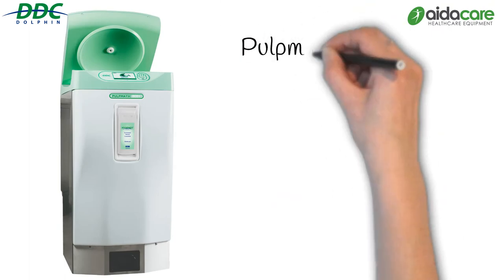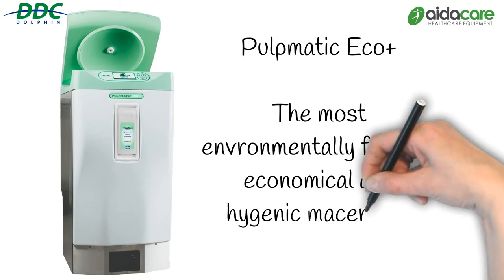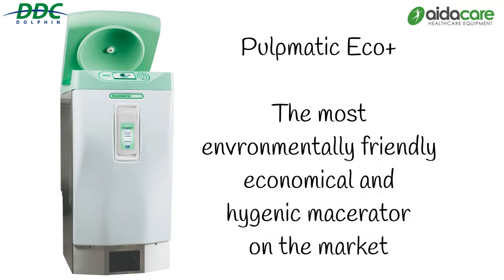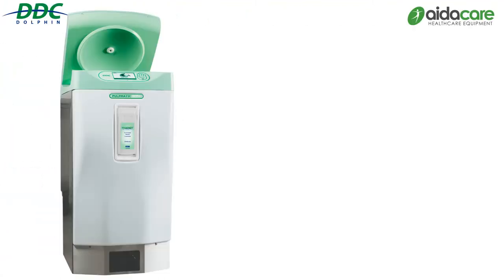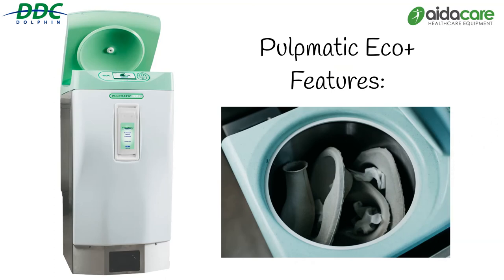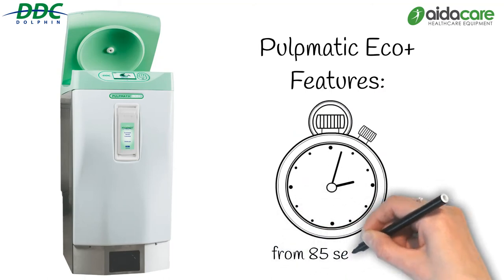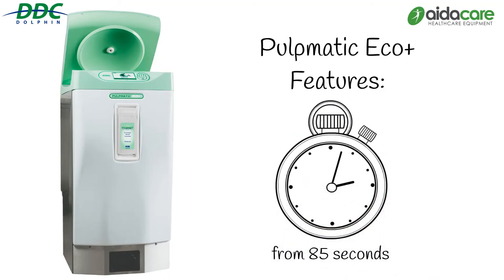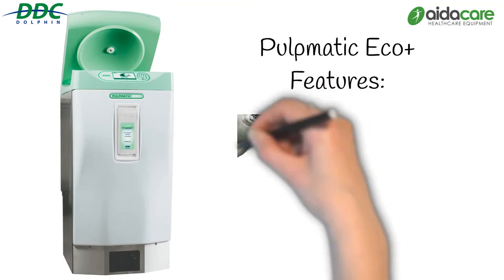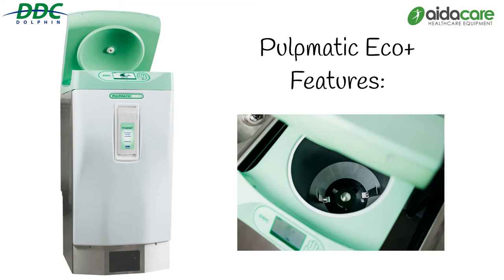The Pulpmatic Eco Plus is the most environmentally friendly, economical and hygienic macerator on the market. Built into its modern compact design are features that make the Eco Plus so unique. It's suitable for medium demand environments, disposing of up to four pulp items at a time. Improved drum design delivers a fast 85-second cycle speed. Superior cutting performance with a new blade disc design ensures pulp is macerated finely, quickly, efficiently, reducing blockages.